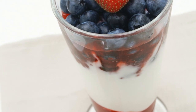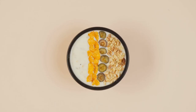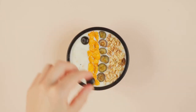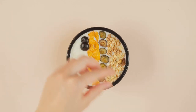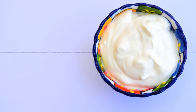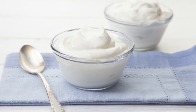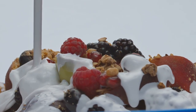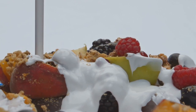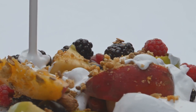Greek yogurt is also a versatile food — it can be used as a base for a nutritious breakfast topped with berries and nuts, or incorporated into smoothies for an added protein boost. When choosing Greek yogurt, opt for plain varieties to avoid added sugars that can cause blood sugar spikes. If you find plain Greek yogurt too tart, try adding natural sweeteners like a drizzle of honey or some fresh fruit to enhance the flavor without significantly increasing the sugar content.